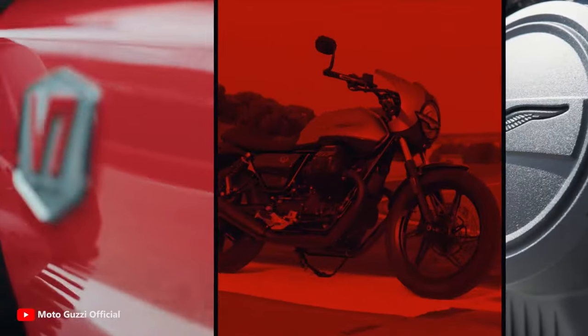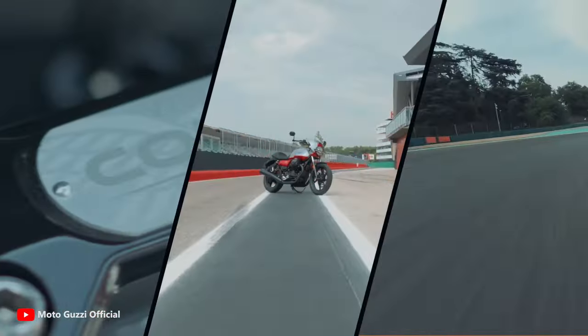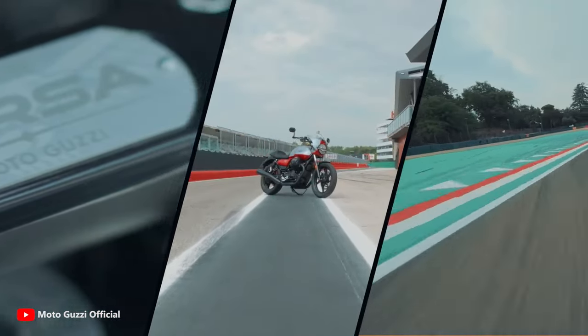With a price of $9,600, this bike is a good cafe racer with Italian taste.